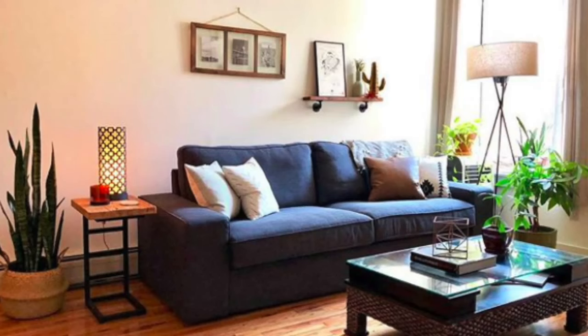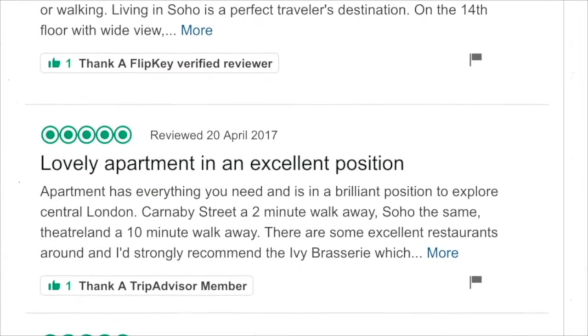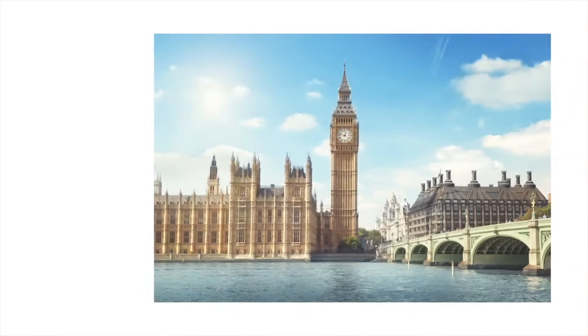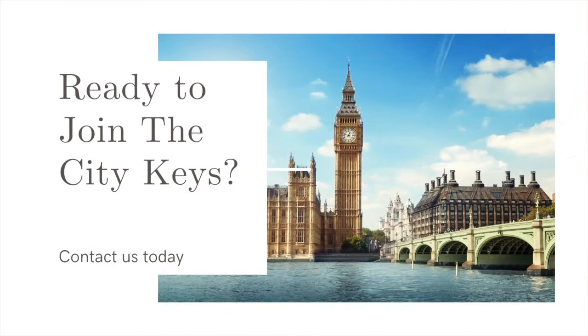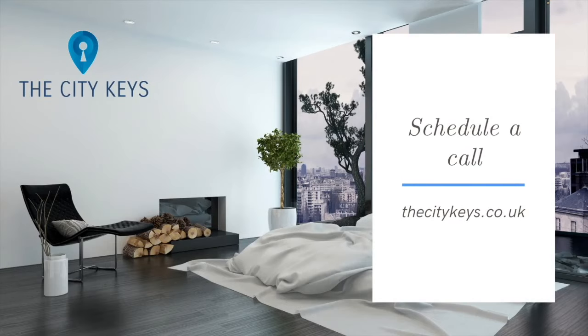With a 90% occupancy rate and thousands of five-star reviews, we offer our landlords one of the best services available. So, what are you waiting for? Find out how you can benefit and earn more from our award-winning service. Simply fill out the required information below and we'll be in touch.